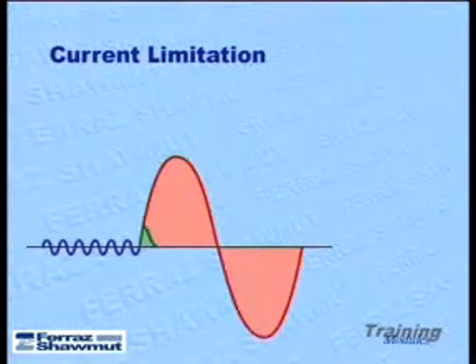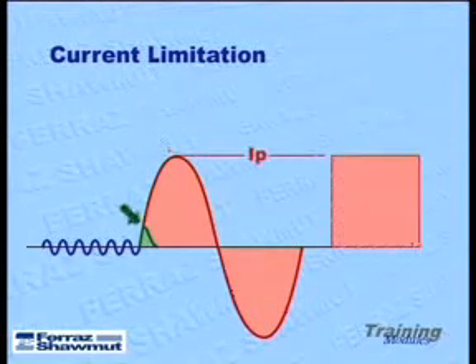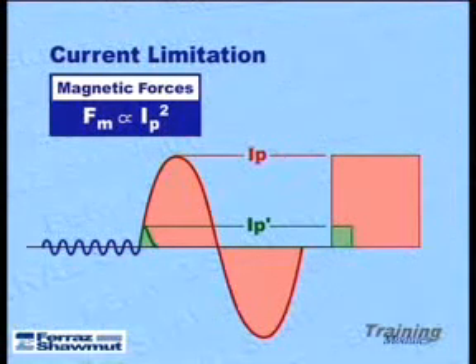Short-circuit currents can lead to significant electromagnetic forces in an electrical system, thereby causing mechanical damage to electrical components and reducing electrical system life. Magnetic forces vary with the square of the peak current. The large red area diagrammatically represents non-current limiting protection, while the smaller green area represents the magnetic forces that result with a current limiting protective device.